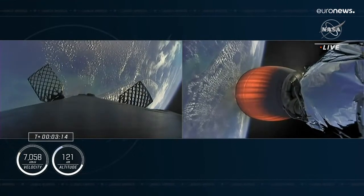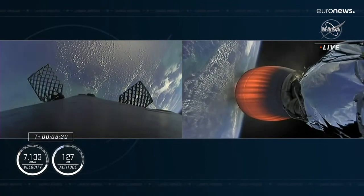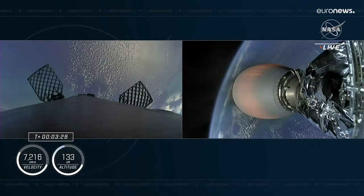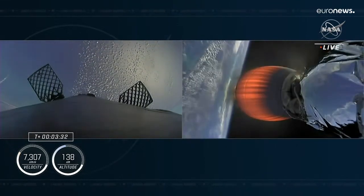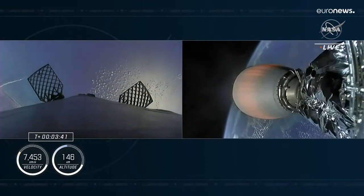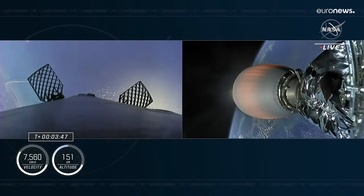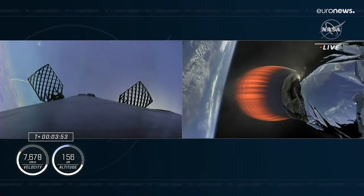We're now getting a view of the first stage after stage separation. The second stage is still being illuminated by that single Merlin vacuum engine on the right-hand side of your screen. First stage on the left-hand side making its way back to Earth. We will be attempting to land it on our drone ship. Acquisition of signal, Bermuda. We did hear that acquisition of the ground station in Bermuda. The first stage is continuing back to Earth and the second stage is going forward. Trajectory nominal.